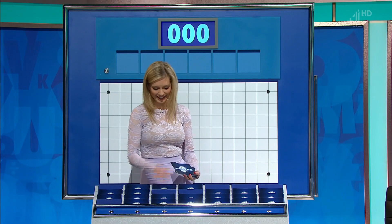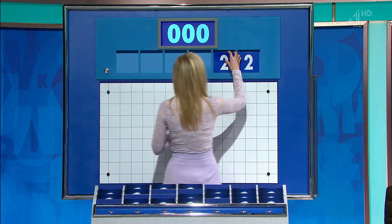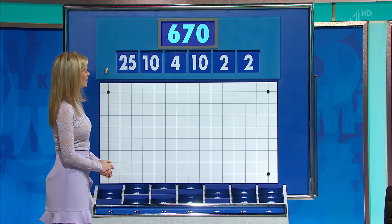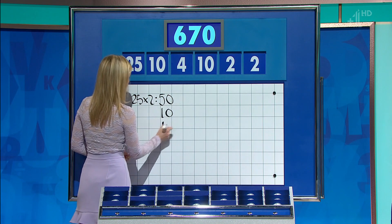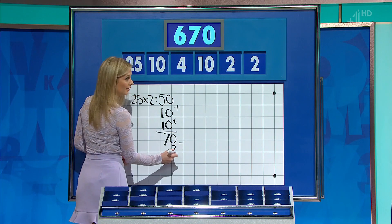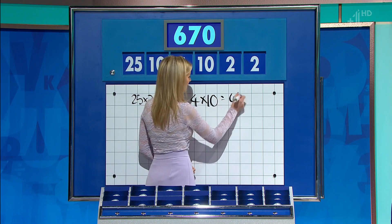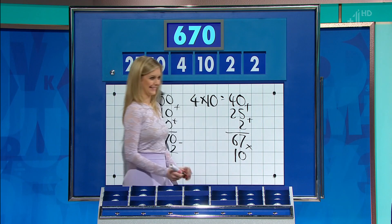One large, five small please. The numbers are two, ten, four, another ten, and the large one, 25. And the target: 670. Six times 50 is 300 — no. Add the two tens for 70. If you say four times ten is 40, add 25 and add the two for 67, and then times it by ten — that's 670.